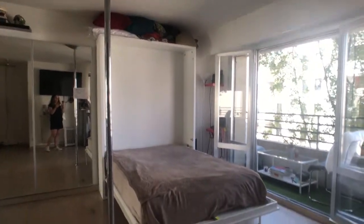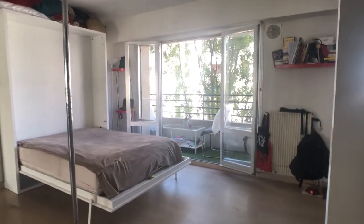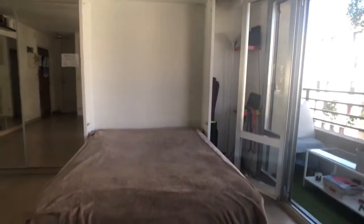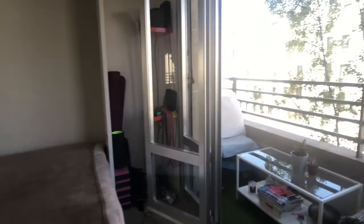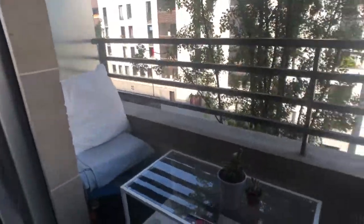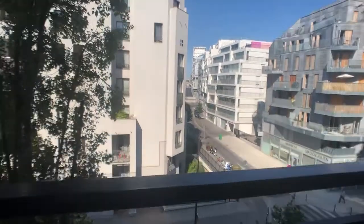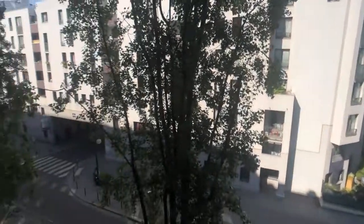If you take the flat, the pole is going to go away. This bed you can hide and pull it down back again — it's very easy. Right here you have the balcony with a little table and a couple of chairs. I'll show you the view: some buildings in front, some trees, it's a very quiet street.